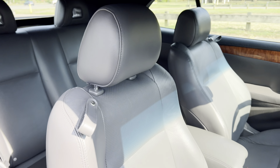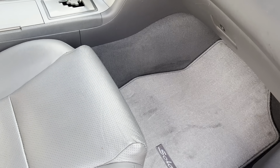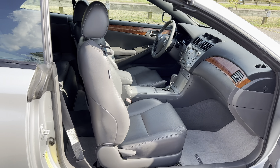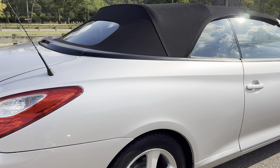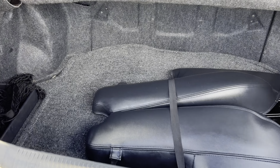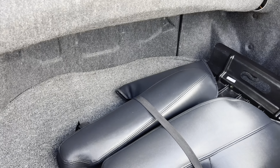And obviously the drop-top. Actually I think those are new floor mats that we got. You really do get a decent sized trunk on these cars as compared to other convertibles. And you do have the boot there for the convertible top.